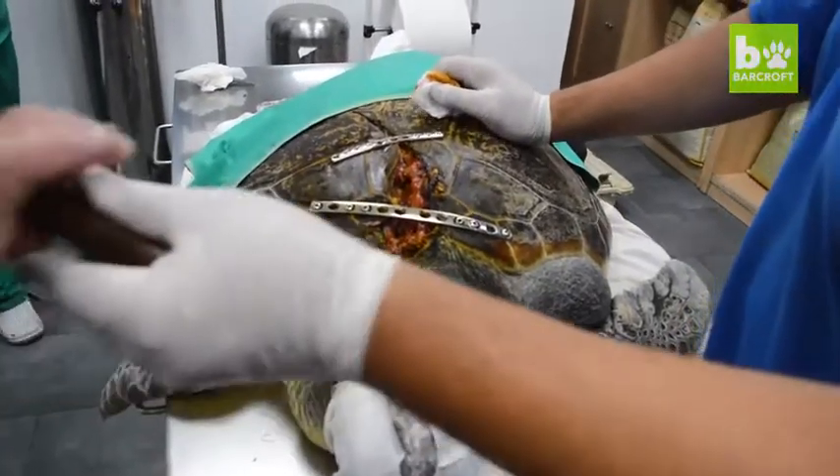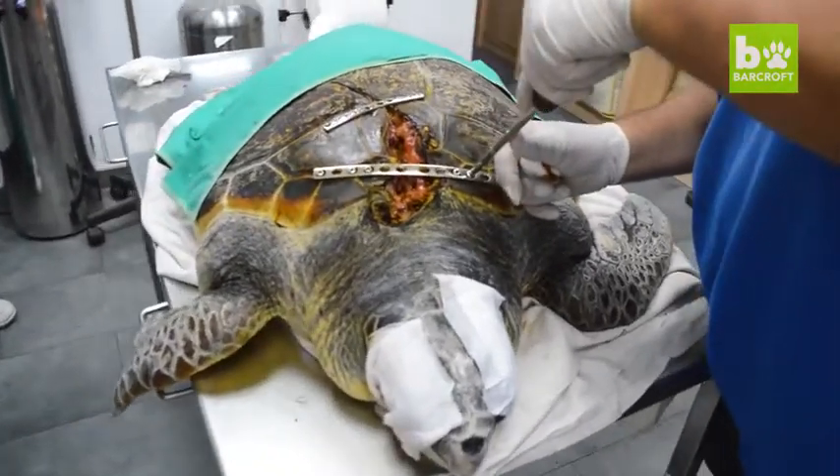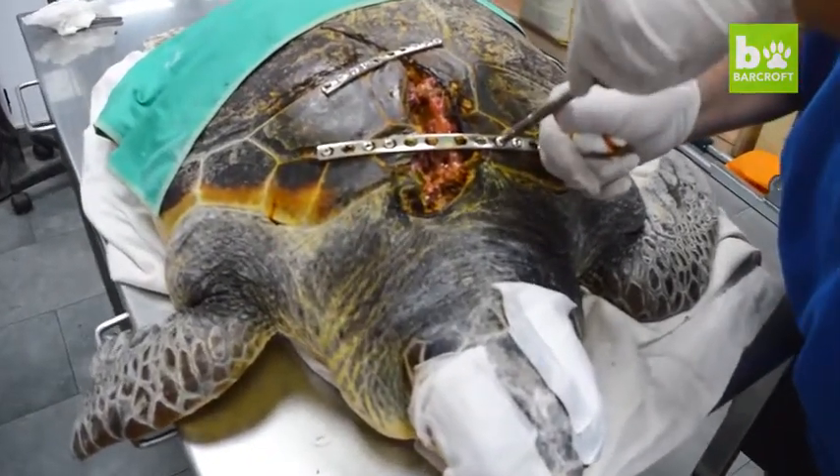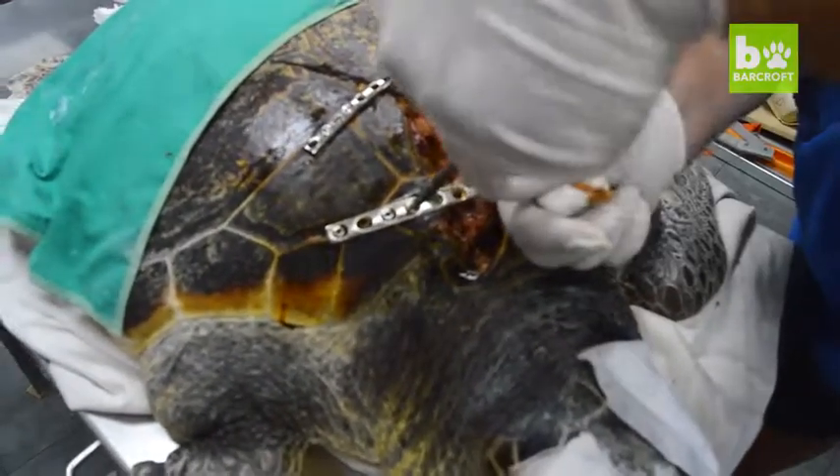They named him Jose after the first rescuer on the scene, and vets screwed metal bars into his shell to help it heal. But with limited resources, Equinac knew they had to find him more help.